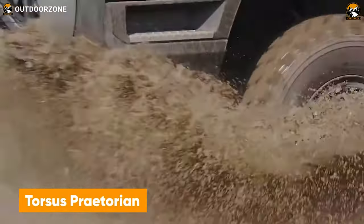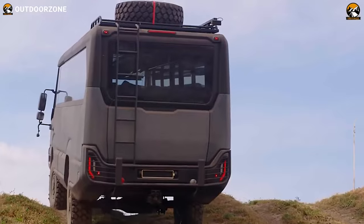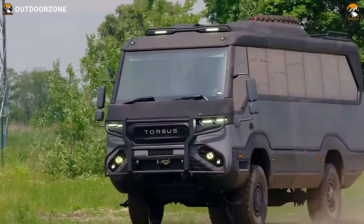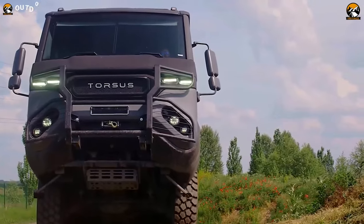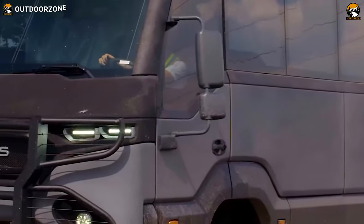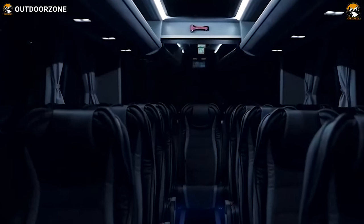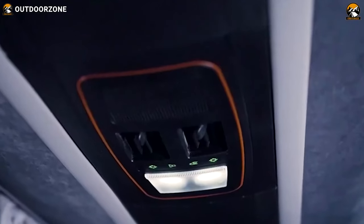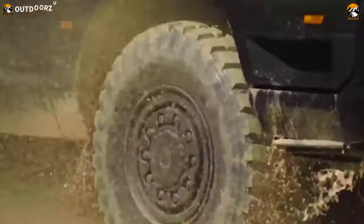Ever thought about reaching such daring places with a whole bunch of people? Now you can with the Torsus Praetorian, an all-wheel-drive bus to conquer all the challenges. Powered by a MAN 290-horsepower diesel engine, this bus can generate up to 1,150 newton-meters of torque. Combining that power with a generous 35 centimeters of ground clearance, users can get the most out of their off-road adventure with the whole crew. The bus has enough seats for about 34 people, and in case someone wants to customize it with proper amenities and living space, the Praetorian offers that as well.